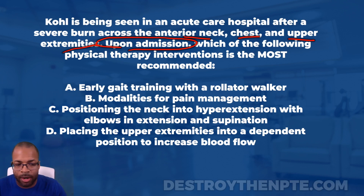The answer choices are: A — early gait training with a rollator walker; B — modalities for pain management; C — positioning the neck into hyperextension with elbows in extension and supination; and D — placing the upper extremities into a dependent position to increase blood flow.